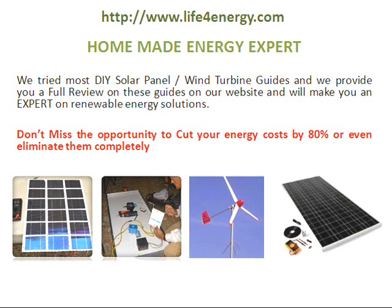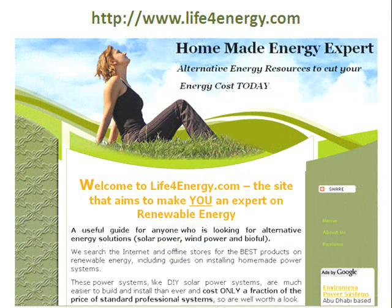Hello everyone, welcome to my homemade energy expert website. Today I will show you how you can cut your energy costs dramatically by using alternative energy resources. On this website, life4energy.com, I will make you an expert on renewable energy.